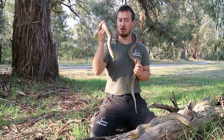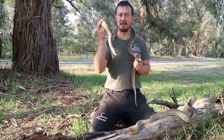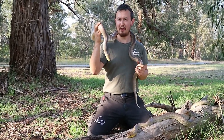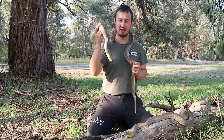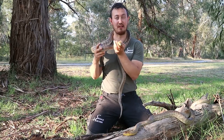Woma Pythons have a unique way to hunt. While most pythons will coil around their victims, Woma Pythons typically eat small mammals or reptiles that live inside a burrow. There in the burrow, there's insufficient room to actually coil around.